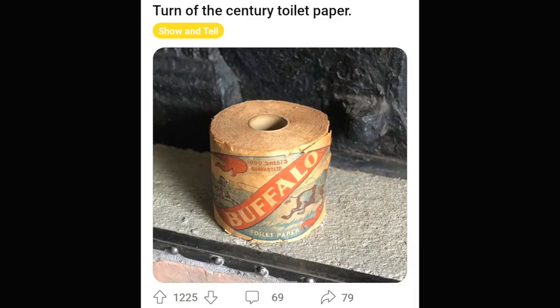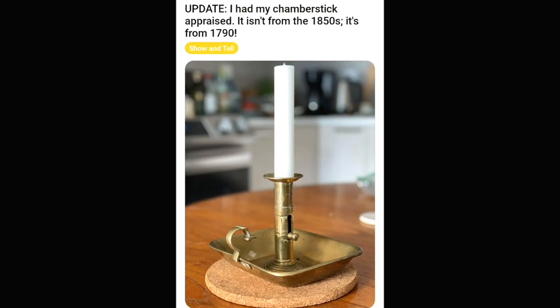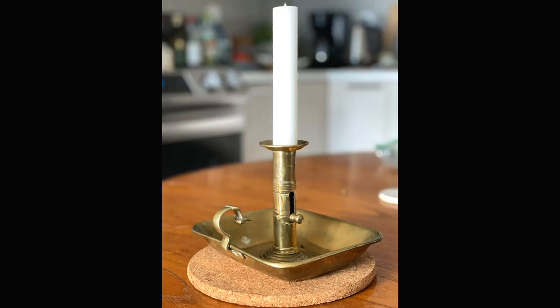100-year-old toilet paper — it had to be included in a video of the best of r/antiques. How cool is that? I opted for the close-up because I thought you needed it. This is a little candlestick holder from the 1790s. You see the little button would be used to push the candlestick out of there. Isn't that cool? It could have been melted down at any time over the years, and here it is.